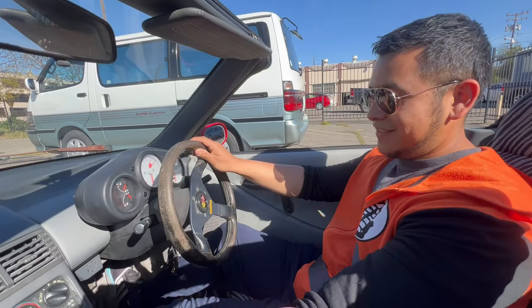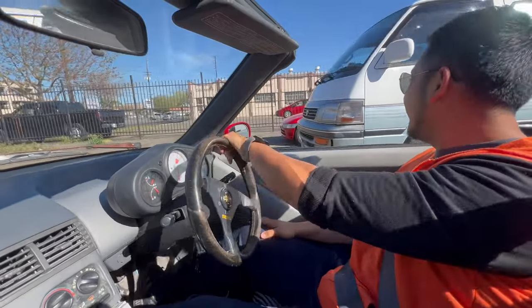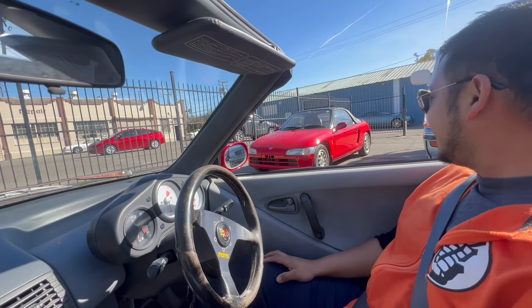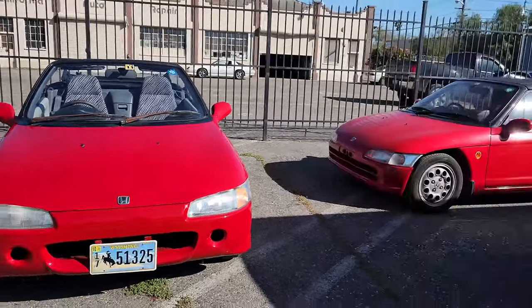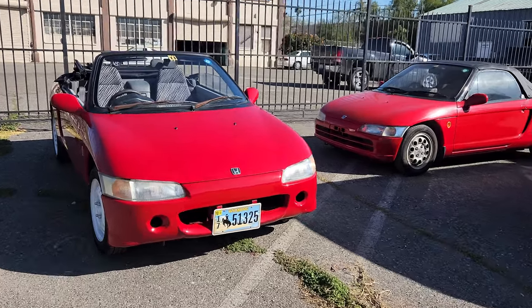I was just randomly driving and you guys want to see something cool? Check it out — it's my twin! It's the twin, man — let's go check it out. As if one Honda Beat isn't cool enough, hey — you got two of them right here. And also red! What do you guys think?